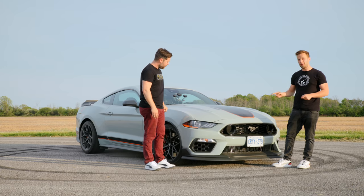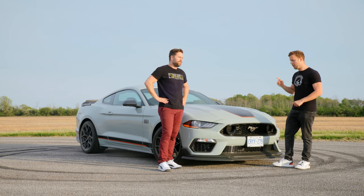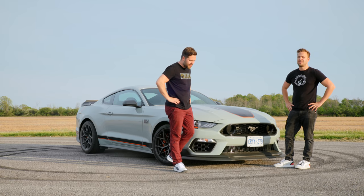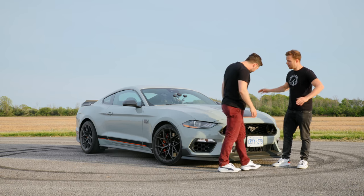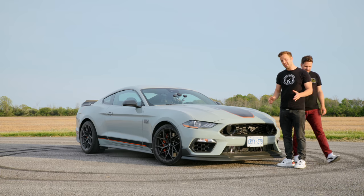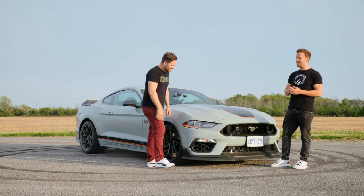This has already featured on the main channel in a three-way comparison — the best kind — with the Civic Type R LE and the M2 CS, when we weren't allowed to track it. And nothing has changed; our track is literally right there, and here the car sits. But Thomas said he'd still rather get a GT. So the first reason why Thomas might have said that is because this beautiful Mach 1 will cost you in Canada $76,000. That's exactly $76,000, which is too much money for this car.